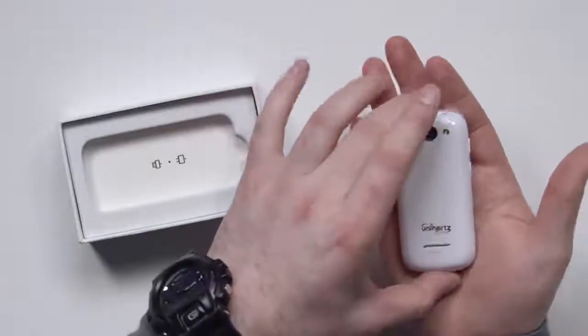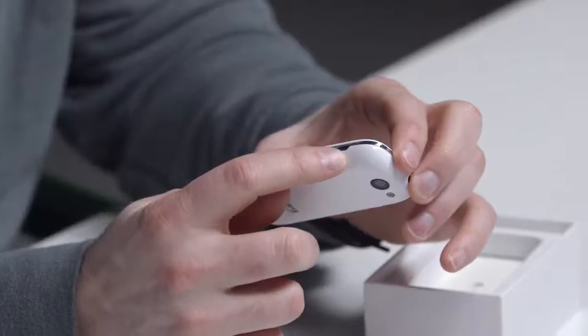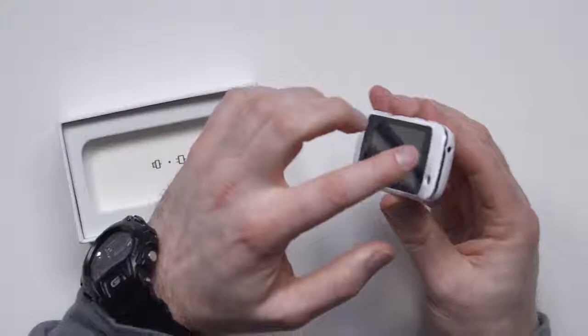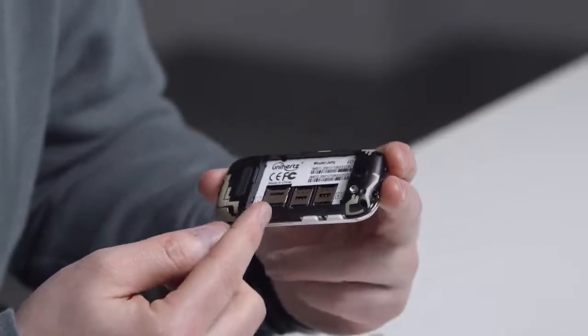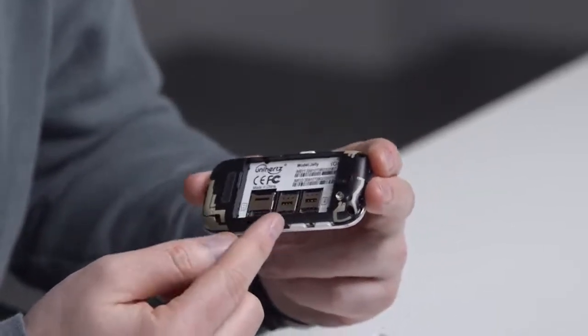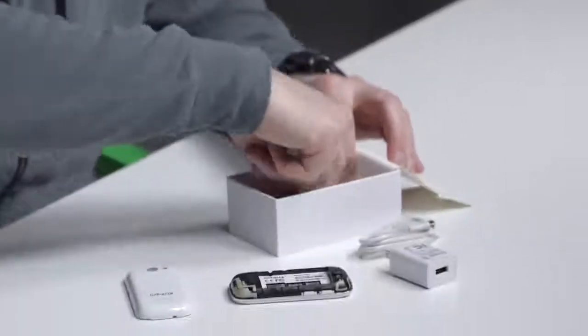Rear-facing camera, flash, volume up and down, micro USB to charge it, power switch, headphone jack — Apple can't even give you that. On the back, it has a micro SD card for storage expansion and two SIM card slots. In the box you get a micro USB cable to charge it up, a little power brick, and a tiny little battery, which is at least removable.